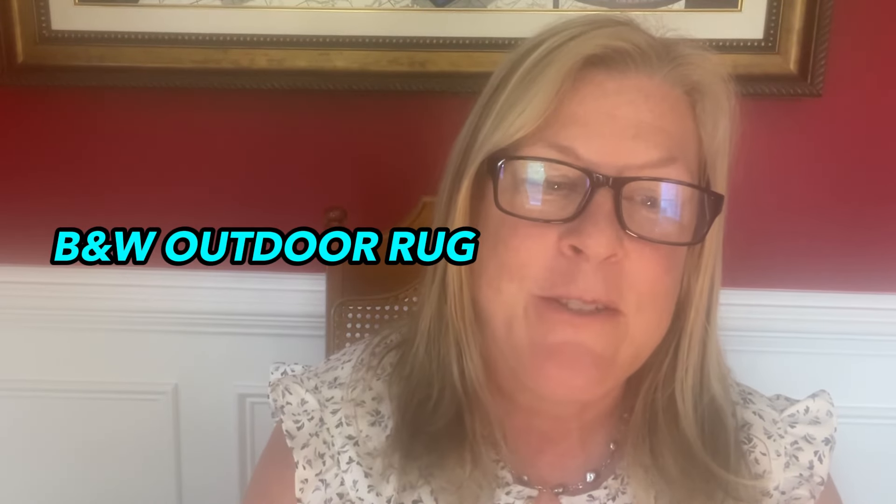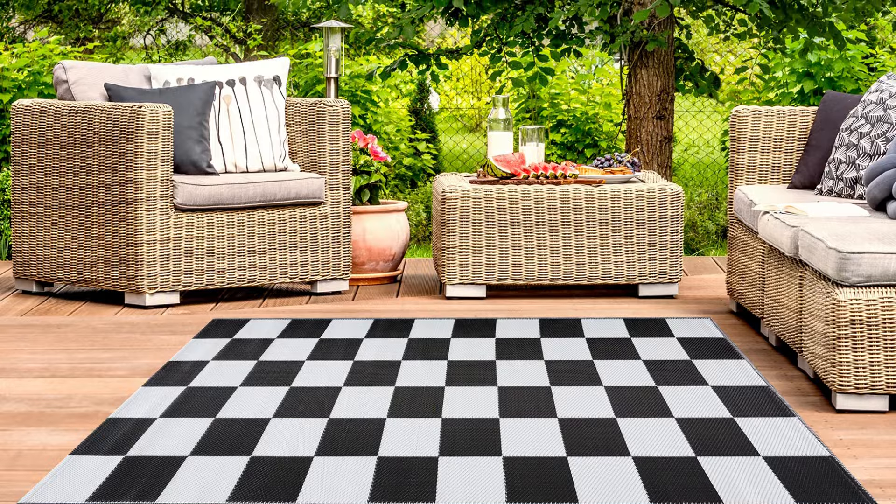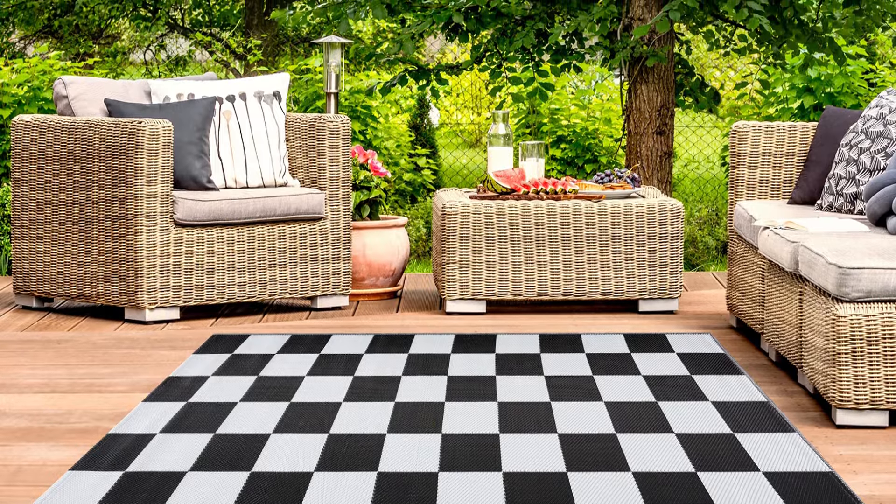Number four: a black and white outdoor rug. So chic, it instantly transforms your backyard into the after shot of an HGTV backyard makeover show. Not only does it add a touch of pizzazz to your outdoor space, but it's also made from durable materials designed to withstand the elements of rain and sun.